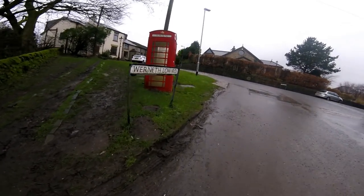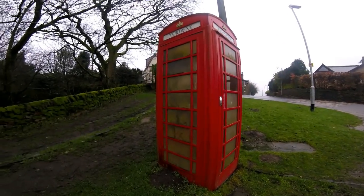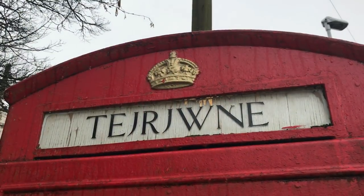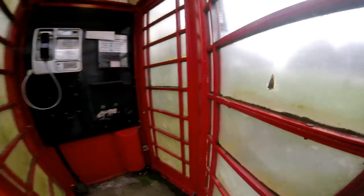Hi guys, I said I'd come back. We're on Wernethlow Road here, to this phone box, and you can see it's got that strange word on the side, so I thought I'd just come back and have another quick look inside this phone box.